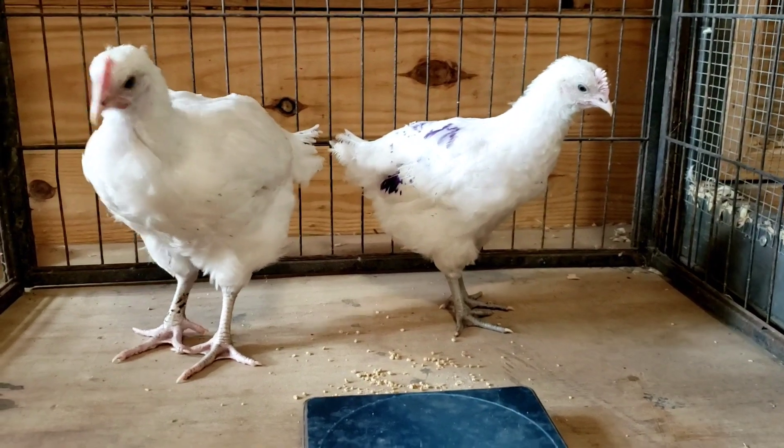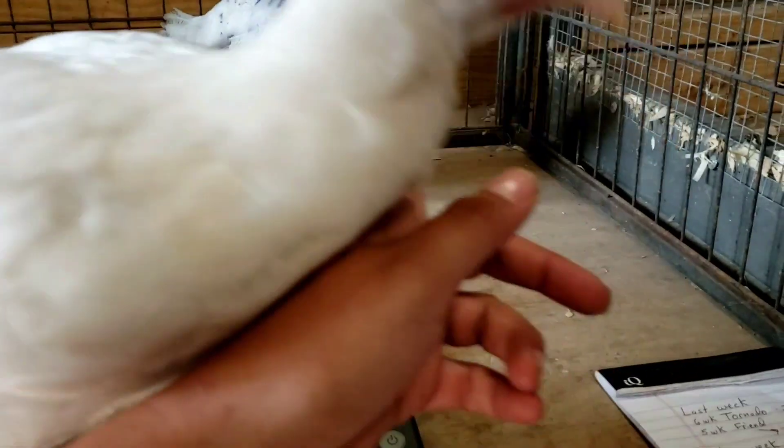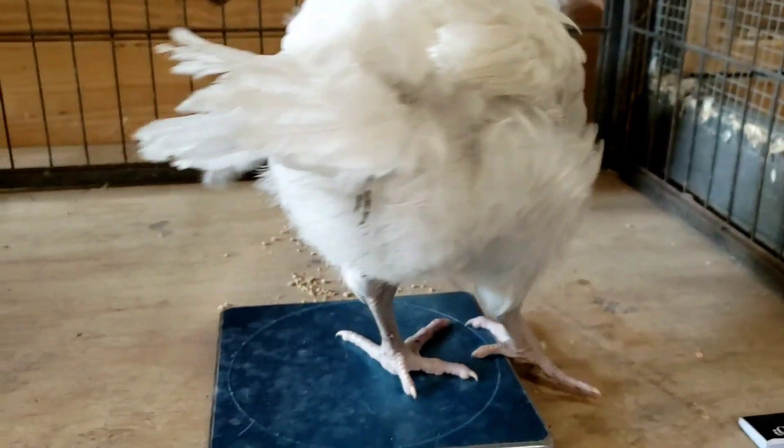Hi, my name is Mandolin Royal. It's Thursday, so we're back with Tornado and his friend. This is take two, because they were being absolutely ridiculous and full of themselves.